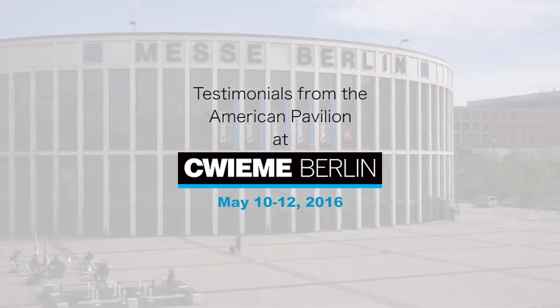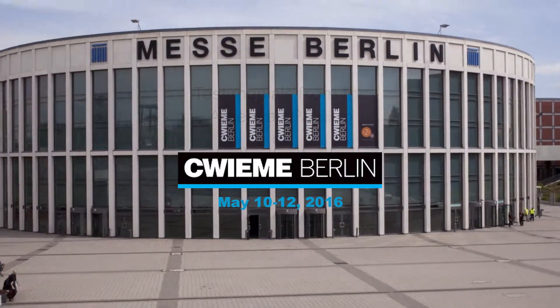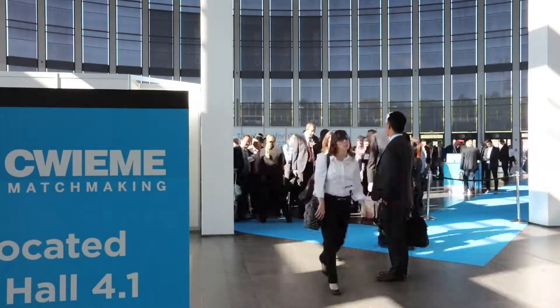In the electronics industry, trade shows are a good way to pack a lot of information into a couple of days. But to maximize the value of your marketing dollar, you need to pick the right show.